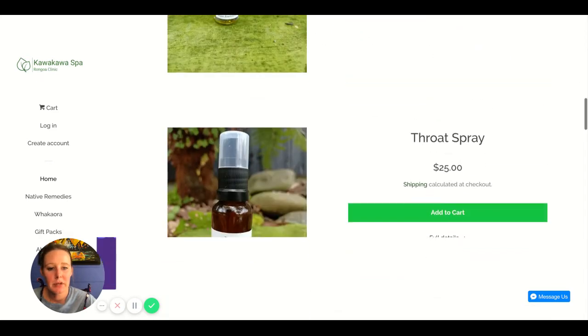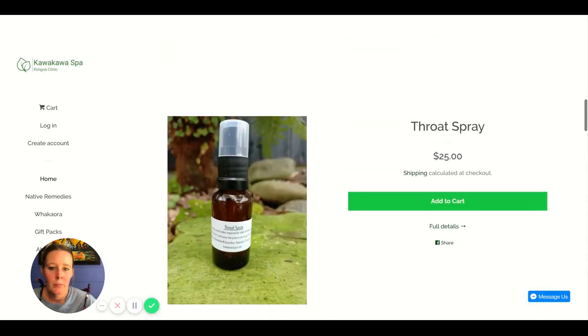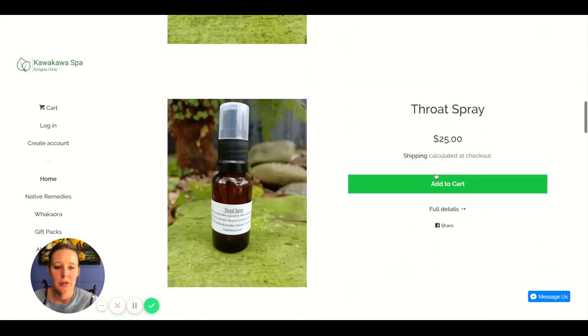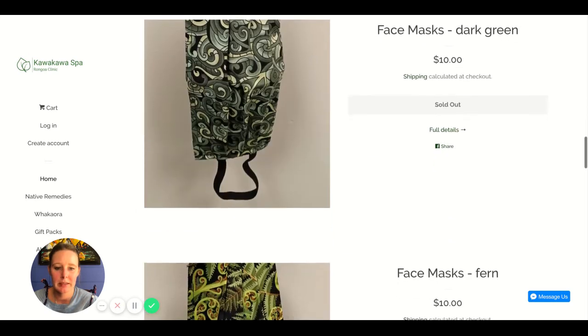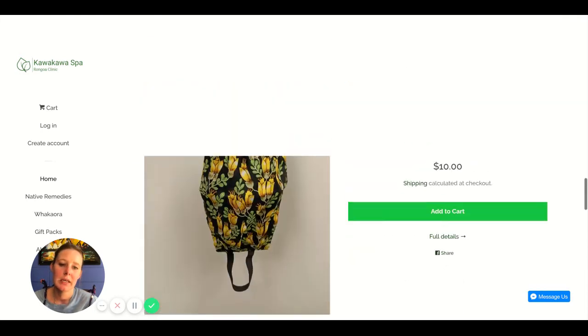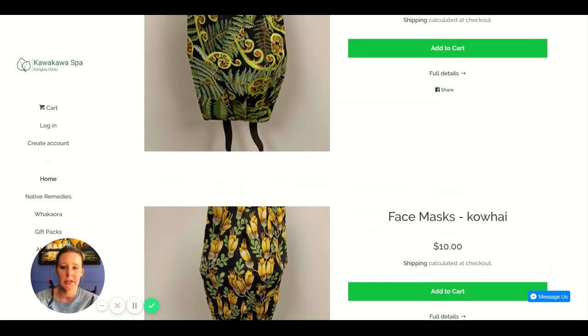I like that you've got some products on the home page. I would see if you can create three columns with three products, and have a heading above them that says 'Our Popular Products' or 'Latest Products' or 'New to the Store.' Include a short description underneath the pricing and title so people can get a quick glance and know what it's all about.